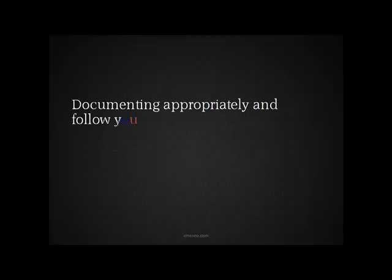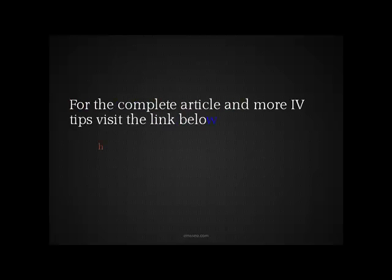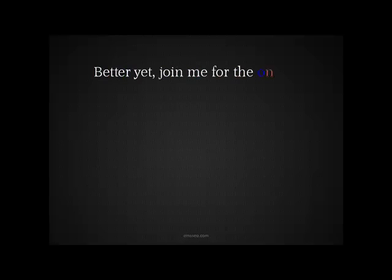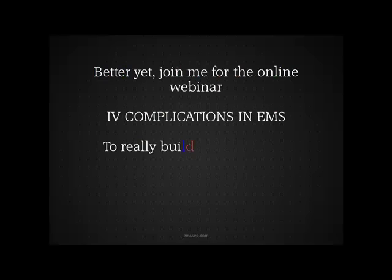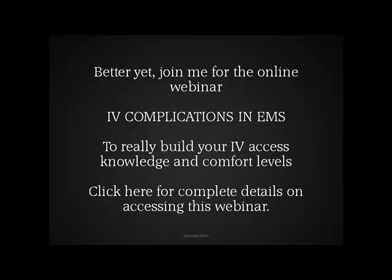Document appropriately and always follow your local guidelines. If you want to get the complete article on this and even more IV tips, visit the link below over at Ontario Medic and check out his article there. Better yet, join me for the online webinar, IV Complications and EMS. This can really help build your IV access knowledge and comfort level. Just click here for complete details on accessing this webinar.